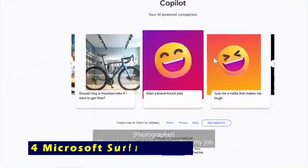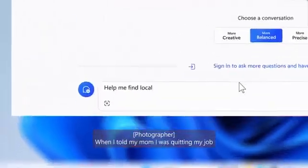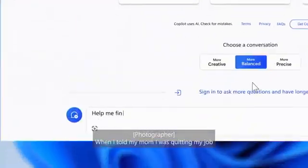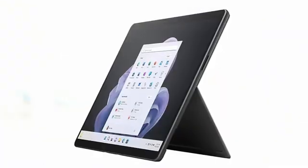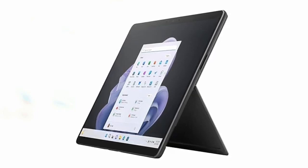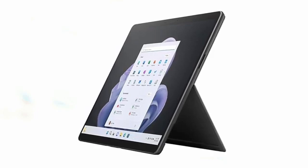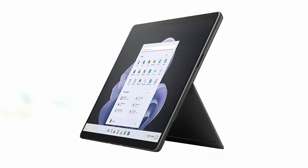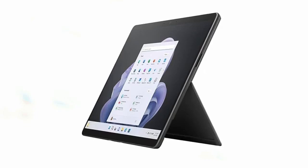At number 4 is the Microsoft Surface Pro 9. The Microsoft Surface Pro 9 redefines versatility, combining cutting-edge technology with sleek design. Featuring CoPilot on Windows 11, this device becomes your AI-powered assistant, streamlining tasks, enhancing productivity, and simplifying complex workflows. Whether drafting documents or organizing schedules, CoPilot ensures you work smarter, not harder. Its adaptive display adjusts color balance to suit your environment, providing vibrant visuals in any setting. The built-in kickstand lets you switch effortlessly between tablet and laptop modes, especially when paired with the Surface Pro Signature Keyboard.